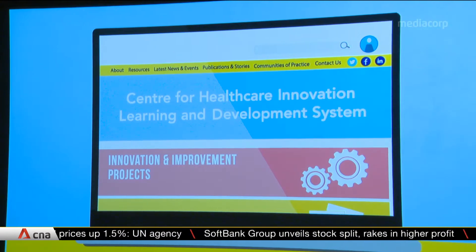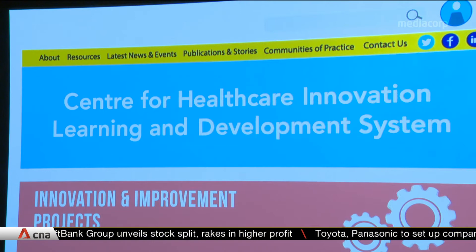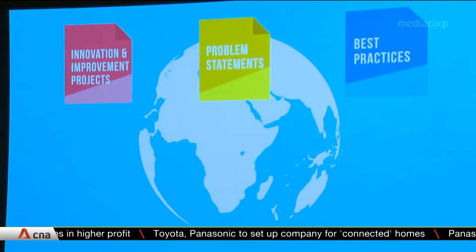CHI will also host the CHI Learning and Development, or CHILD, online system, to share knowledge across healthcare institutions in Singapore. It's really going to be the very first time that the collective experience of most of Singapore's healthcare facilities and units are going to contribute their projects and lessons learned into a searchable archive or database.